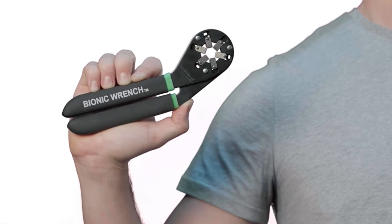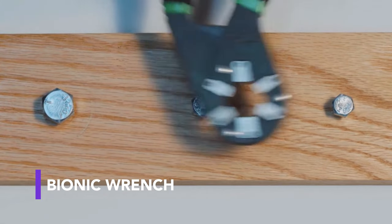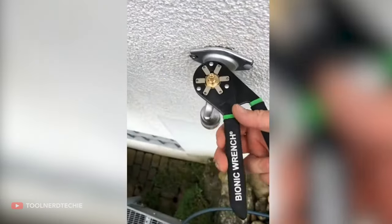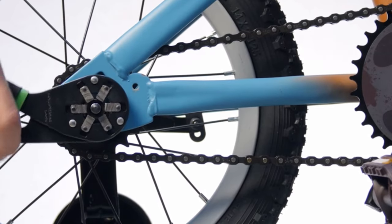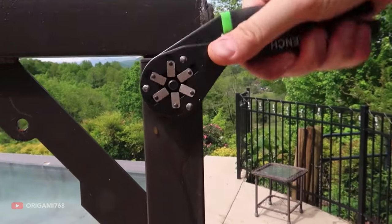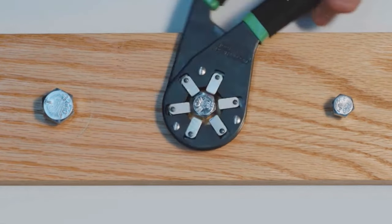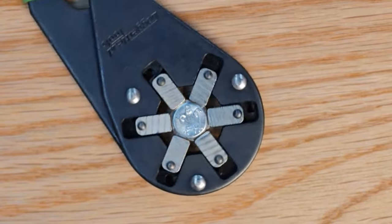People who work frequently with different sized bolts will surely appreciate this next tool. The bionic wrench supposedly replaces 14 wrenches by using a plier-like mechanism. During use, six jaws grip the bolt tightly from all sides. According to the manufacturer, this results in a ten times larger surface area, meaning the tool will not slip the bolt or damage the work surface. Made in the US, it comes with a lifetime warranty. You can get the 15cm version for $25, or the 20cm version for $30.